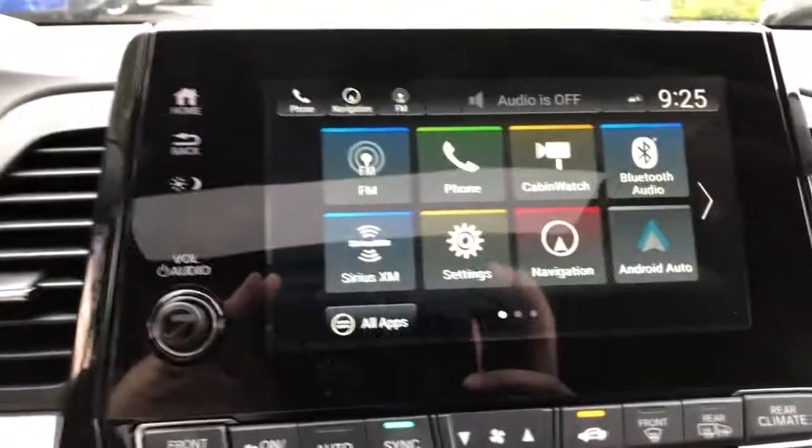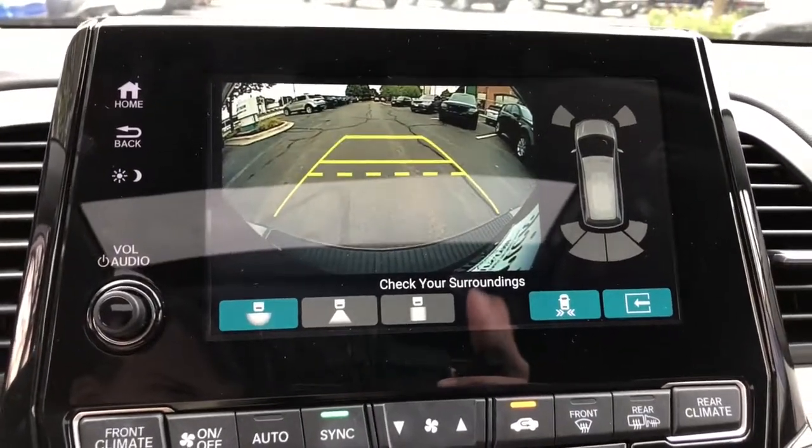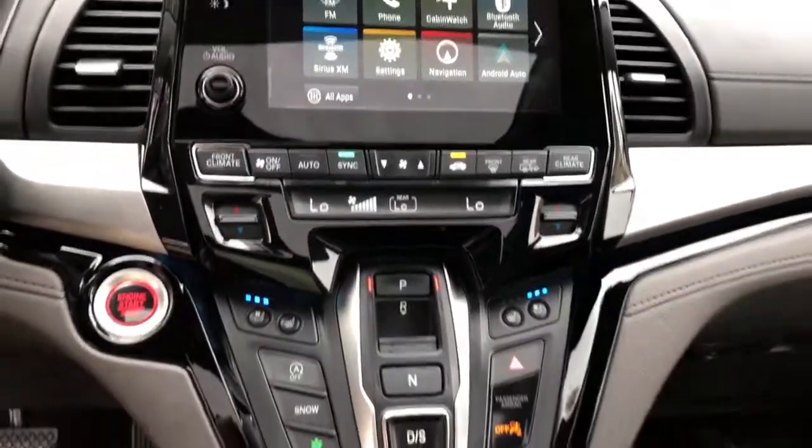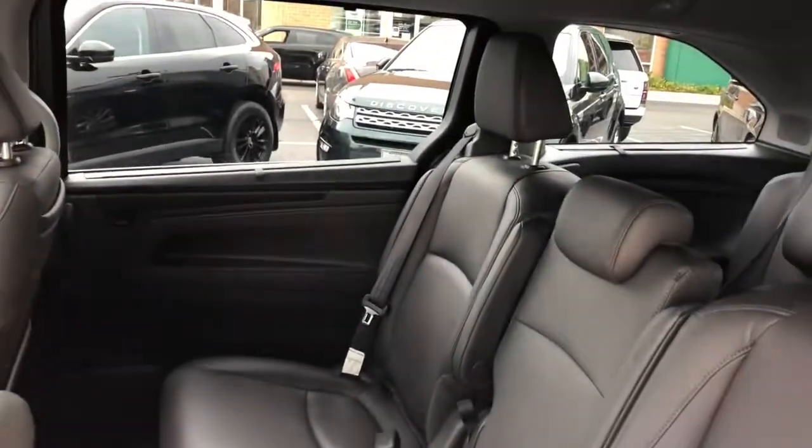The following are some of this vehicle's highlighted options: power liftgate, electronic stability control, seat memory, trip computer, power windows, bucket seats, four-wheel disc brakes, power steering, and brake assist.